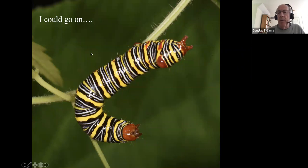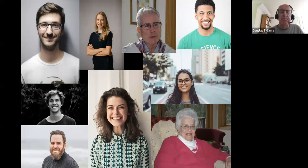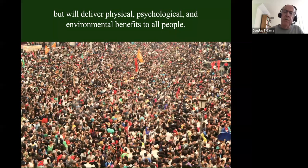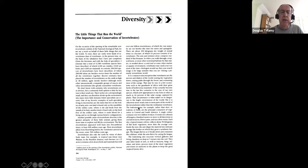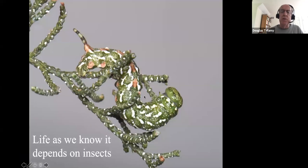This talk is not about the damage we've done — it's about a cure for that pox. A cure that'll take small efforts from lots of people but will deliver enormous physical, psychological, and environmental benefits to all. Edward O. Wilson told us what losing insects would mean in his 1987 paper 'The Little Things That Run the World.' His message was clear: life as we know it depends on insects.